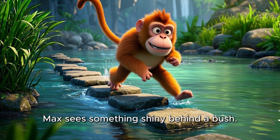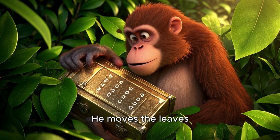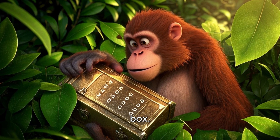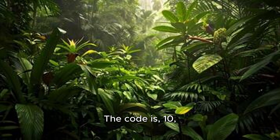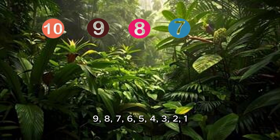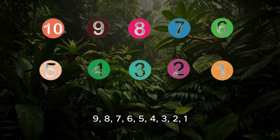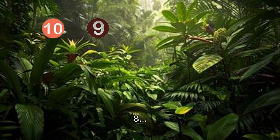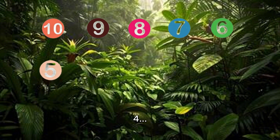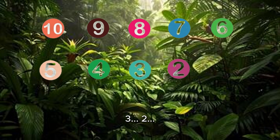Max sees something shiny behind a bush. He moves the leaves and finds a banana box. But wait — it's locked with a number code. The code is 10, 9, 8, 7, 6, 5, 4, 3, 2, 1. Let's help Max say the code backward. Ready? 10, 9, 8, 7, 6, 5, 4, 3, 2, 1.